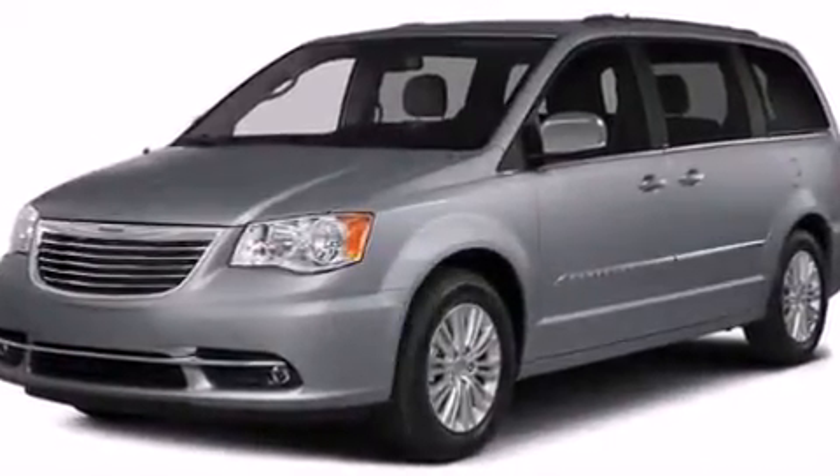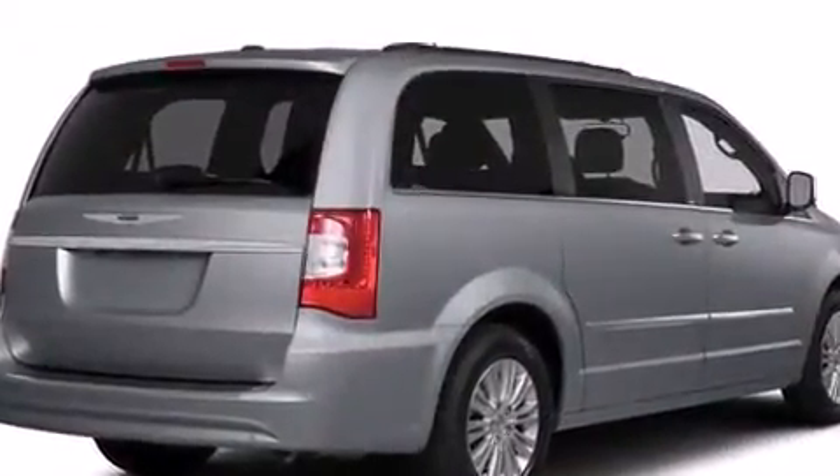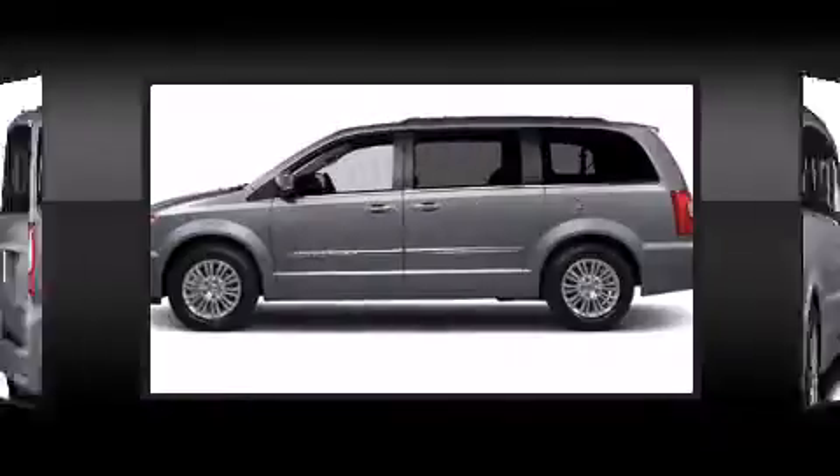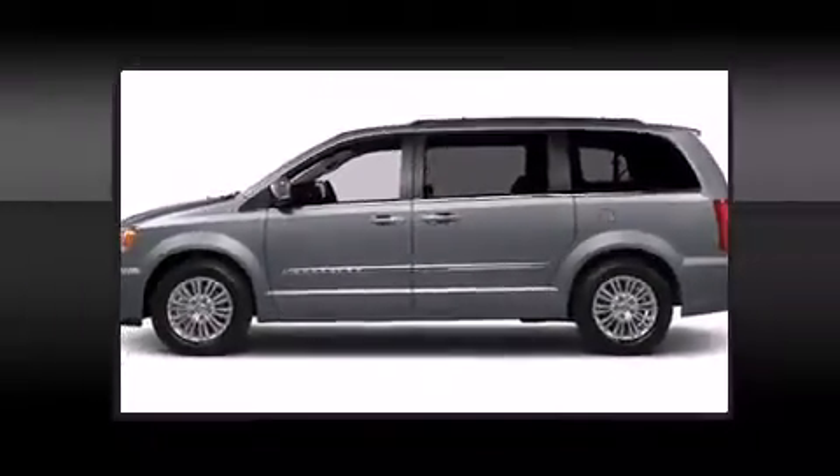Audio features include a CD player with MP3 capability and 6 well-positioned speakers. Rear LCD monitors provide entertainment that your passengers will appreciate no matter how far the drive.